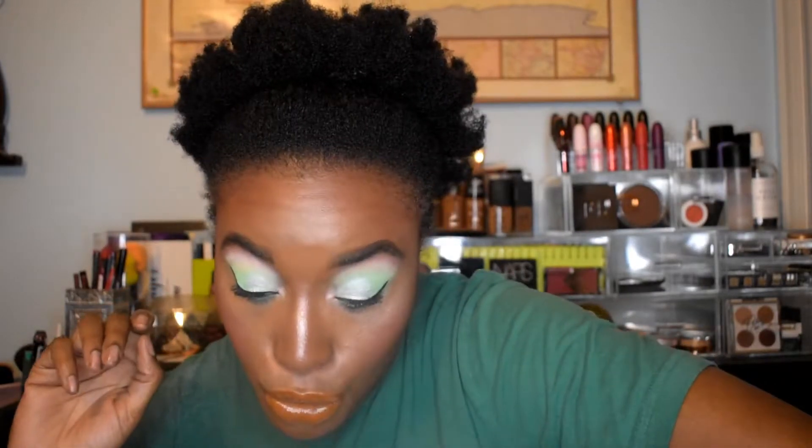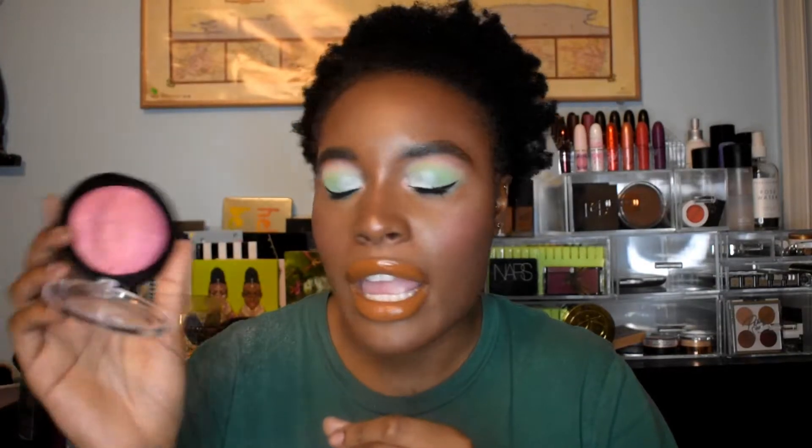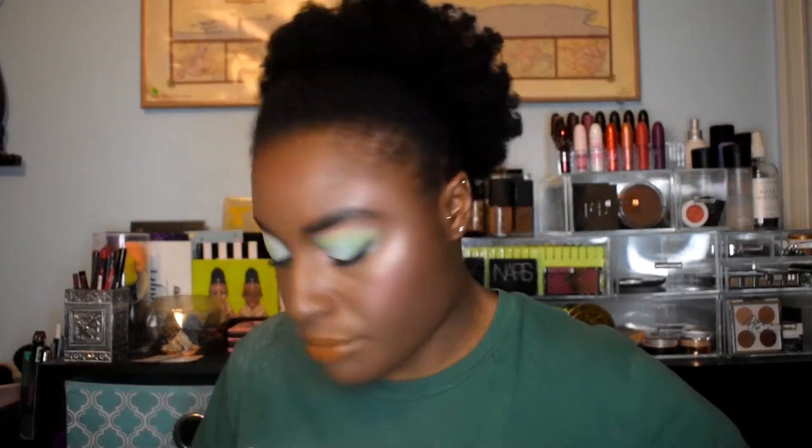I'm decluttering a good amount of highlighters. First, the Revolution Vivid Baked Highlighter in Rose Gold Lights - I just never liked the texture, it's really hard, so I don't need it. Then there's the OFRA Highlighter in Rodeo Drive. I don't know why I kept this - I never reach for it and I don't do a spotlight highlight, so this will probably go to my pocket-size best friend since she's the lightest person in my friend group who's into makeup.